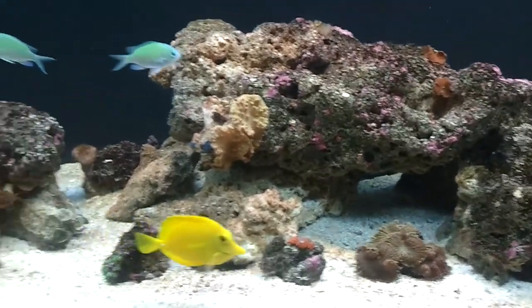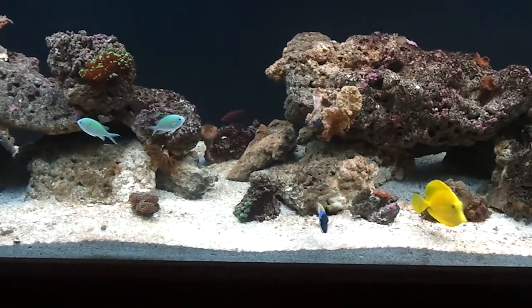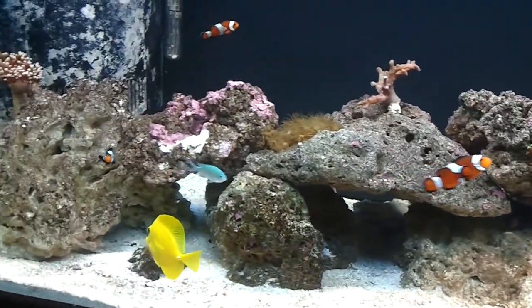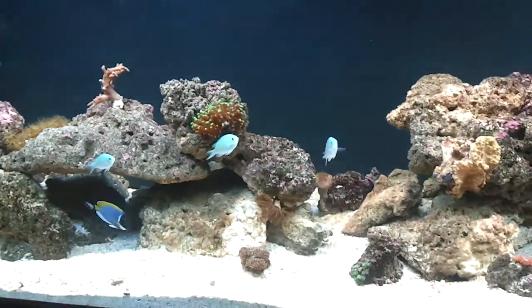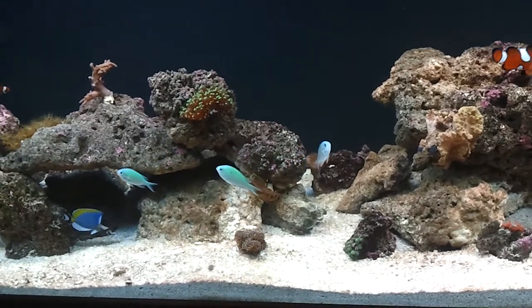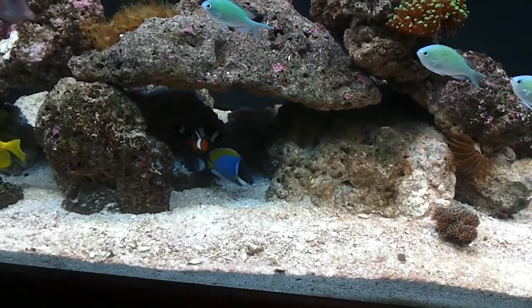The powder blue came down with ick again — had to quarantine him again. Left him for about a week and a half in the QT tank, and in the interim decided I'm going to try and fight this a different way, because this fish is super super sensitive to ick.